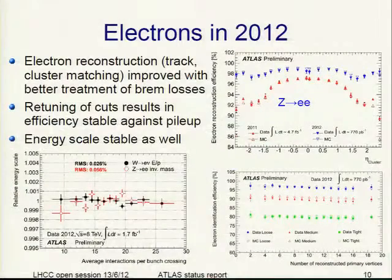Electrons in 2012: we improved our electron reconstruction efficiency by better treatment of Bremsstrahlung losses of the electron through ATLAS. You see the efficiency as a function of eta for Z→ee events — the new efficiency is higher than the old. The improvement is even larger for lower energy electrons like those from H→4 electrons. The retuning of cuts also results in an efficiency stable against pileup for loose, medium, and tight cuts versus number of vertices.